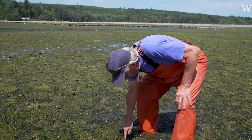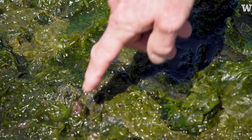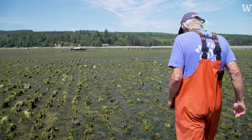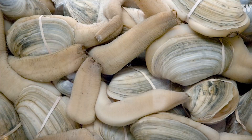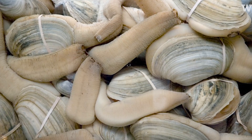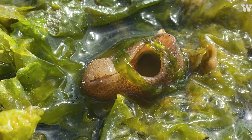Here's a geoduck. It's a siphon — one here, one there. I've been a shellfish farmer and researcher here for the last 40 years. If you start looking around, you can see squirting geoducks. Most of the animal is in the sand and just the siphon is showing.